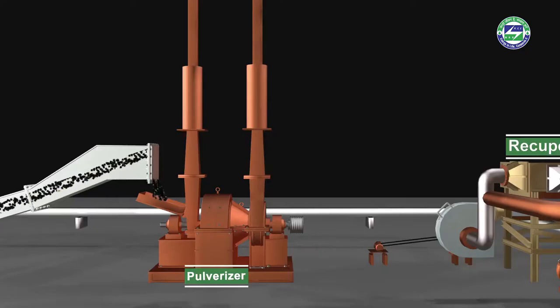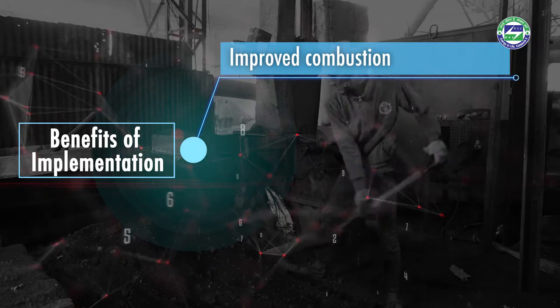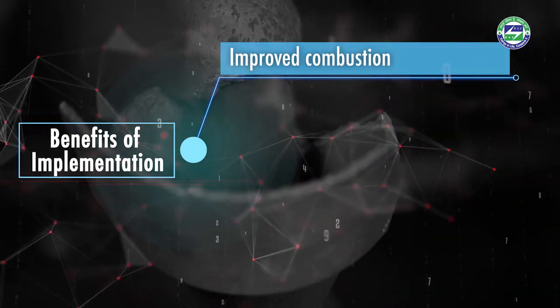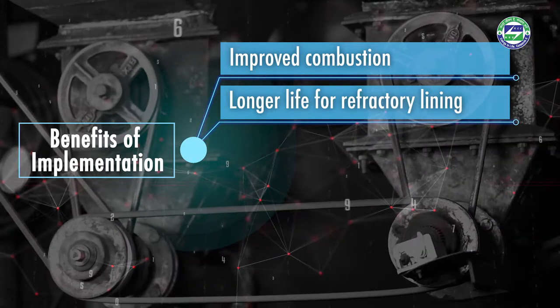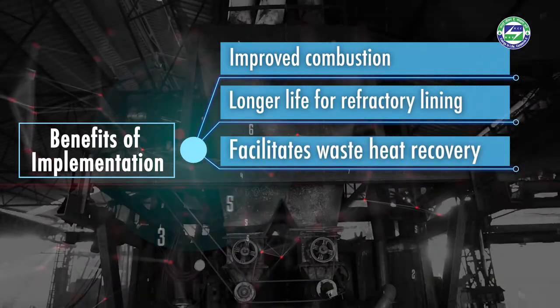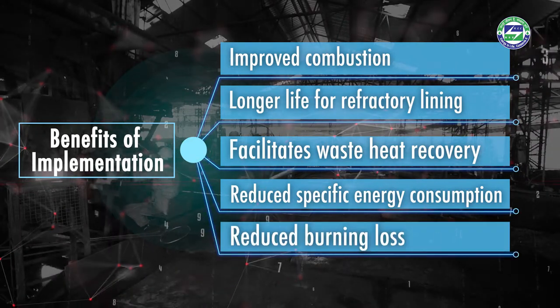As a thumb rule, every 21 degree Celsius rise in combustion air temperature leads to 1% fuel saving. Finer coal particles also get increased surface area, supporting efficient combustion. Installation of an efficient pulverized coal handling and feeding system leads to improved combustion, longer refractory life, waste heat recovery, reduced specific energy consumption, and reduced burning loss.